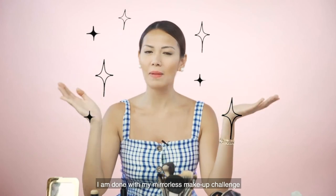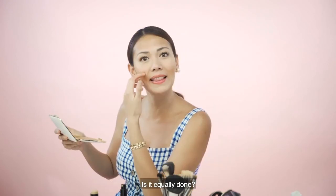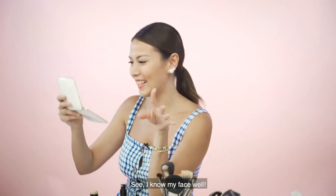There you have it guys! I am done with my makeup challenge na mirrorless. May nang ditingin ah — ayaw! Tansya ko talaga yung face ko. Thank you for watching! Bye!